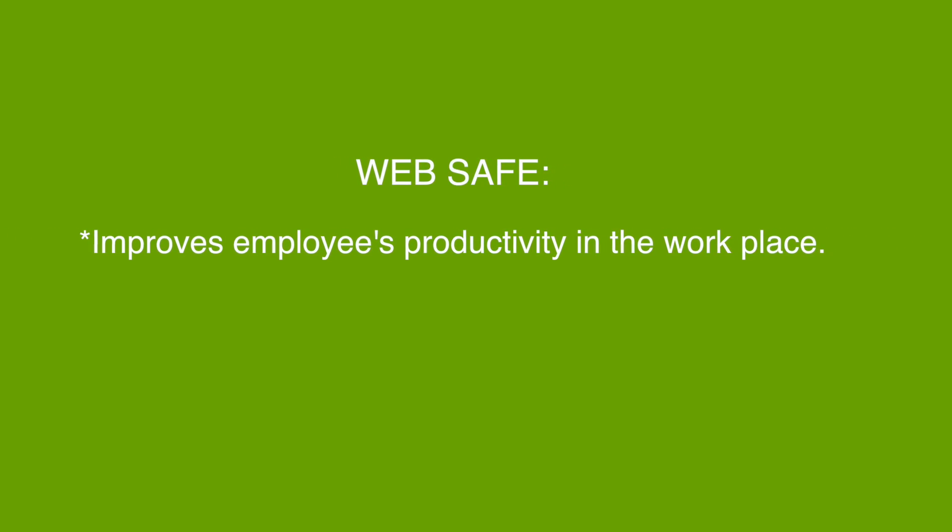Apart from the home, it also benefits businesses because it can improve productivity. For example, you can restrict access to certain time-wasting websites. So even from a business point of view, there is a productivity benefit.